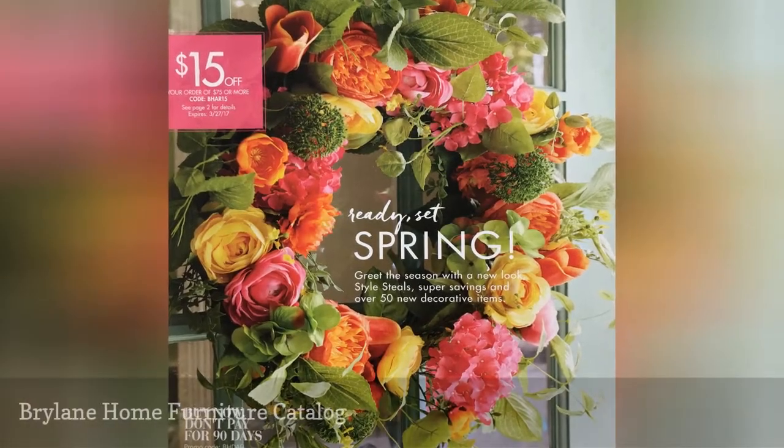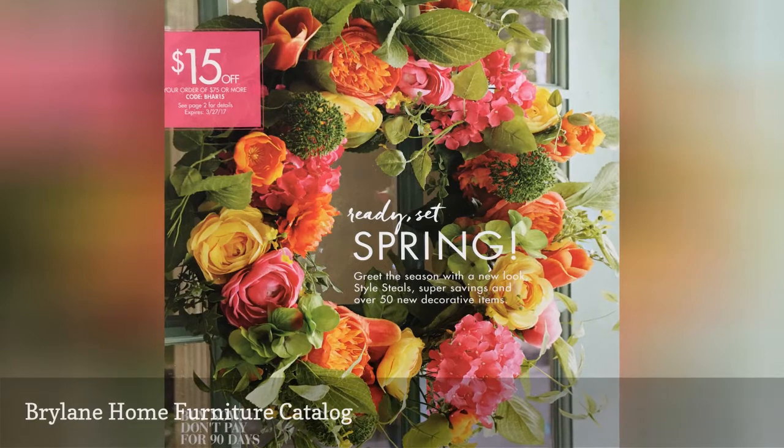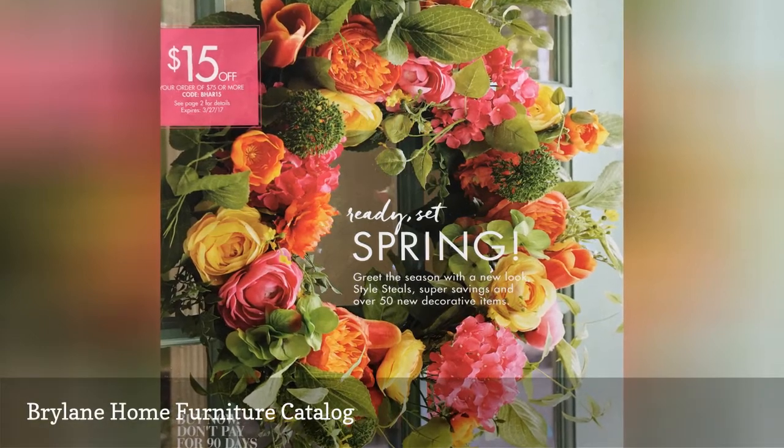You'll find furniture for your living room, kitchen, bedroom, and office in the Brylane Home Furniture Catalog.